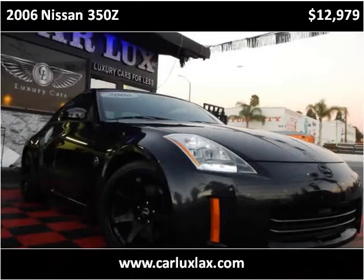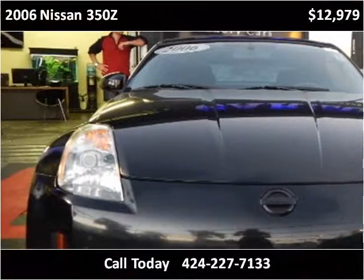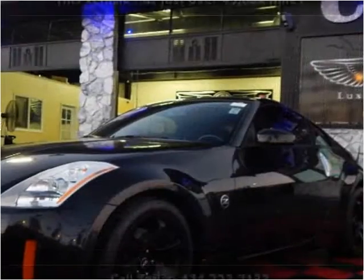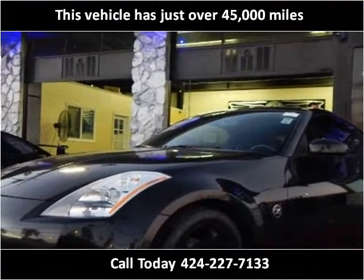This 2006 Nissan 350Z is available from CarLux2. This vehicle has just over 45,000 miles.